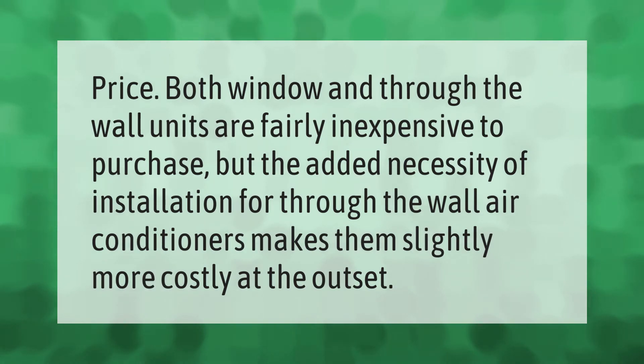Price: both window and through-the-wall units are fairly inexpensive to purchase, but the added necessity of installation for through-the-wall air conditioners makes them slightly more costly at the outset.